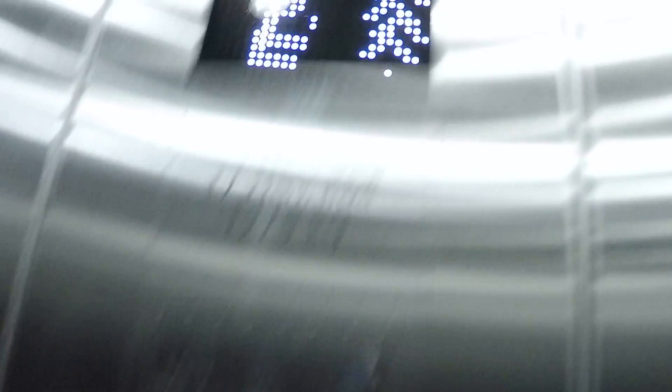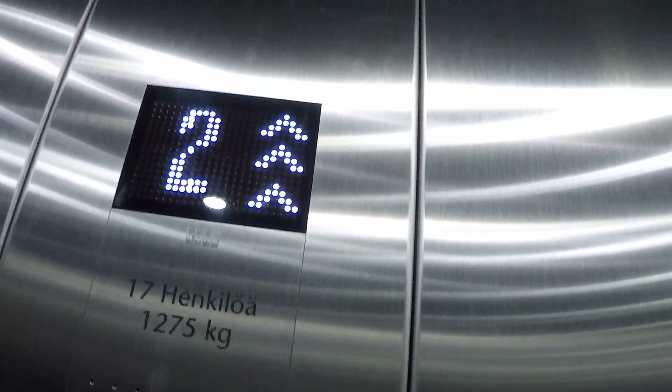In 2012, the serial number is 1, 1, 4, 3, 7, 8, 5, 6. This one has only two floors.